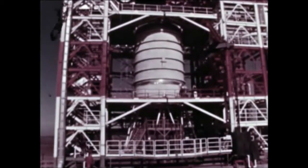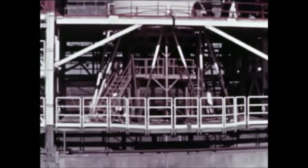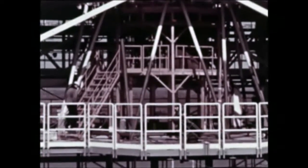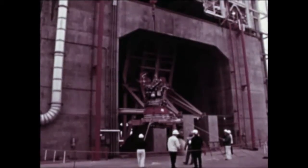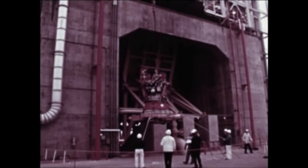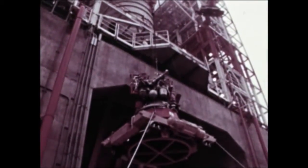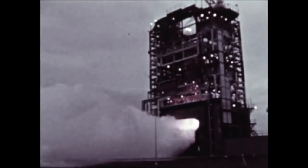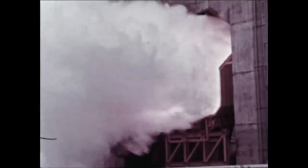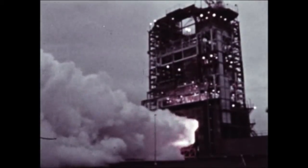At Douglas's Sacramento test area, the non-flight J-2 engine was removed from the battleship test stage and replaced with a flight configuration engine. The new engine has the capacity to gimbal, which is needed for the remaining tests. Engine chill down, propellant utilization tests, and hot firings were conducted by the end of March. A full duration firing was cut off after 29 seconds on March 19th due to a gas generator body exceeding safe value. A second full duration firing set for March 25th was rescheduled for early next quarter.